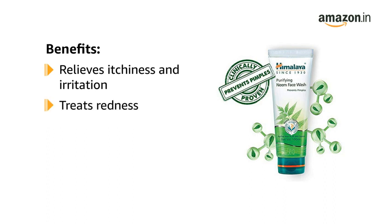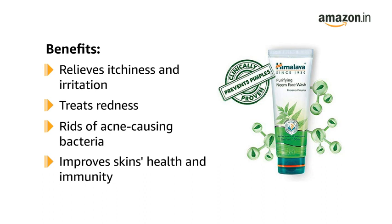With antimicrobial properties, it treats redness and wounds, and prevents any infection. It gets rid of acne-causing bacteria from the root, and improves the overall health and immunity of your skin, to keep future acne or ulcers at bay.